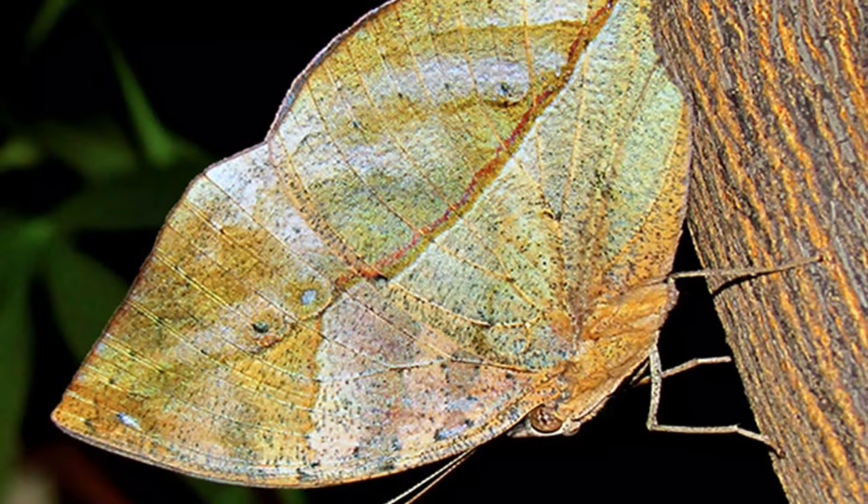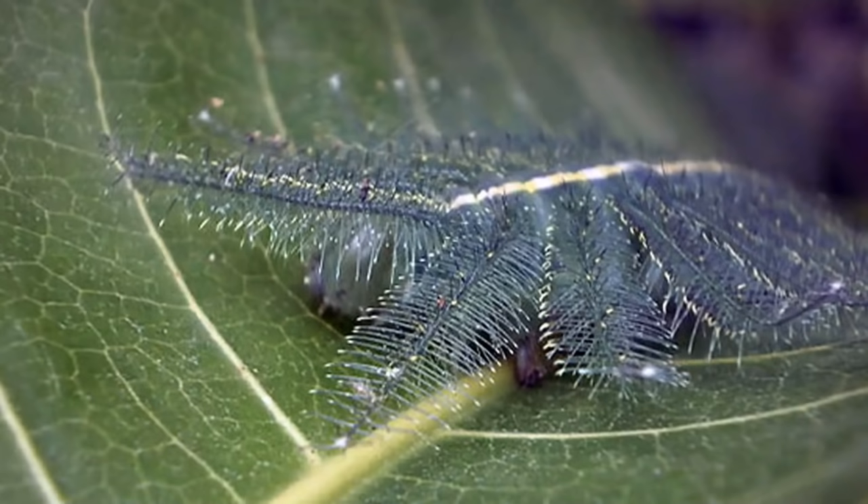16. Dead Leaf Butterfly — When it folds its wings, you would have a hard time distinguishing this butterfly from a dead crumpled leaf.